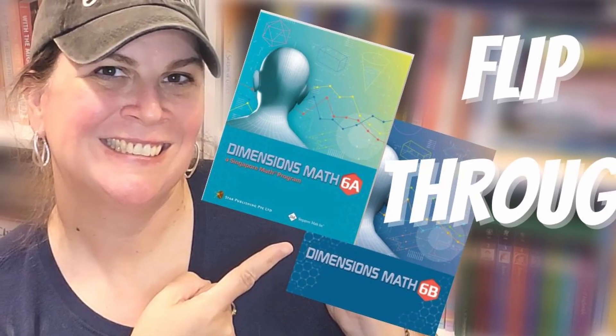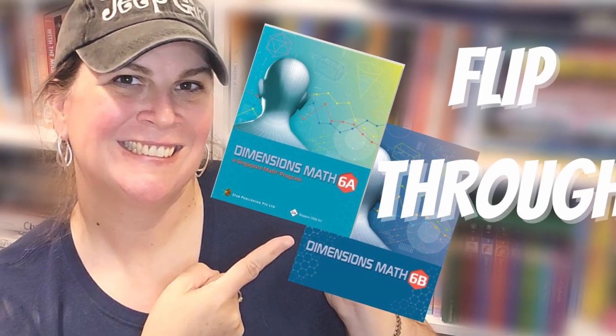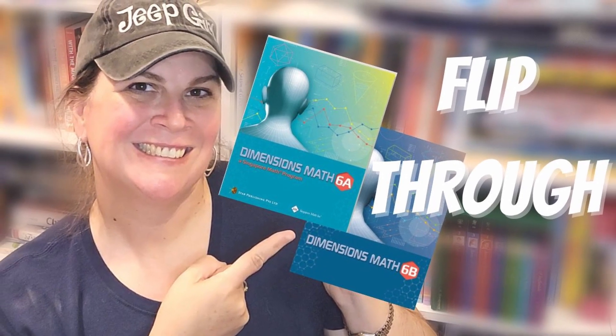Singapore Dimensions 6 is set up like the other Singapore Dimensions books — you have an A and a B for the different semesters, so the first part of the year is A and the second part is B. There is a textbook as well as a student workbook. I also have the teacher's manual. I do have a flip-through of this entire system which I will link down below. Overall, we are doing really well and my daughter likes it.